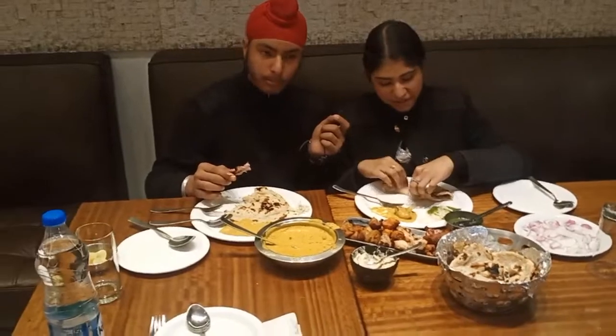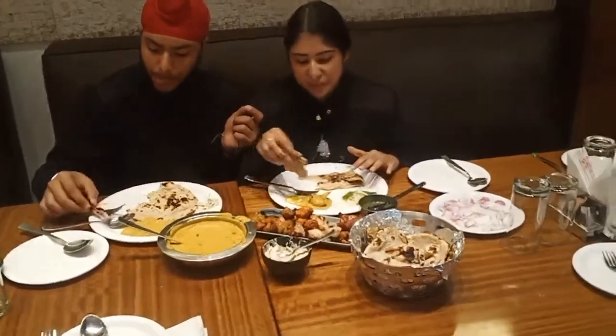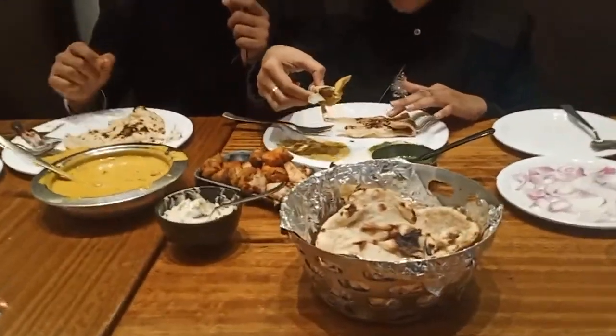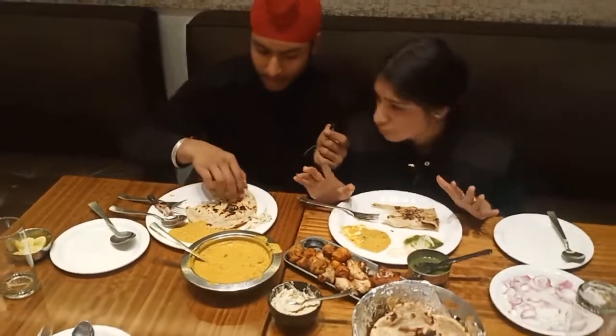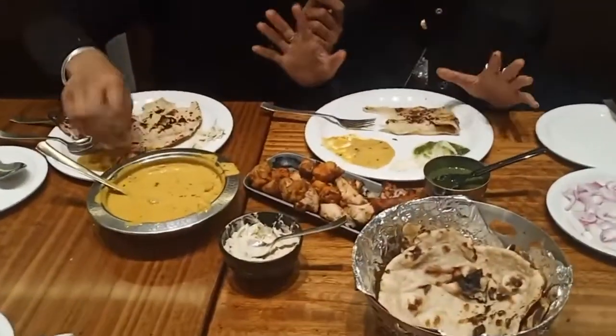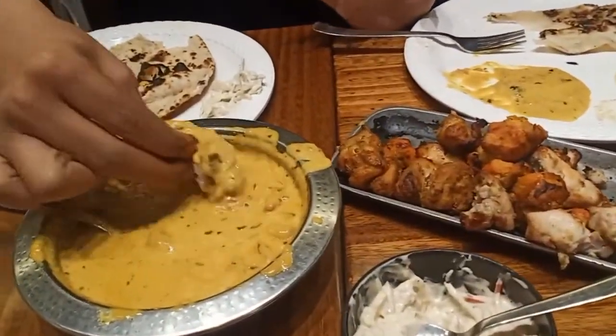We ordered the muska and butter naan — it's a 10 out of 10 taste. I believe that Baba Chicken has the best butter chicken in India. It's also been recognized in a lot of places, and when you order for home delivery it is listed as India's number one.